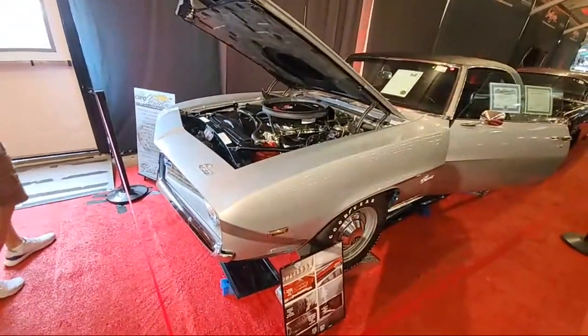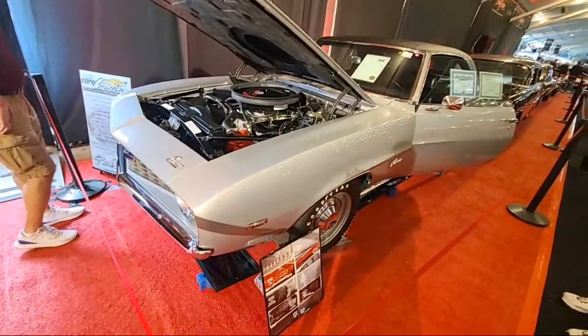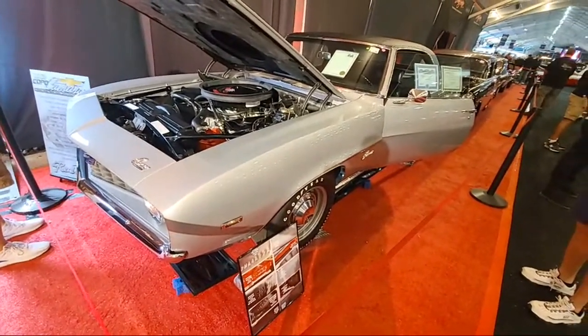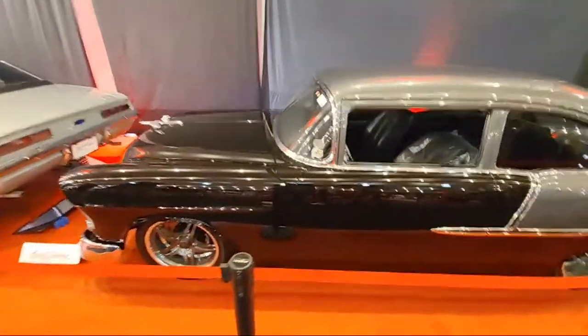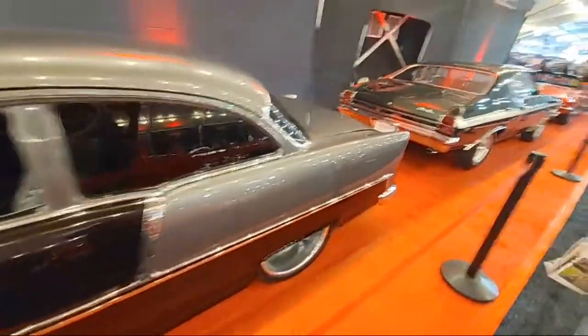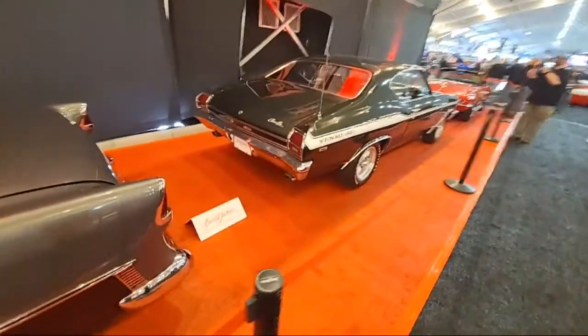What do you guys think of that? I don't even want to know what the price tag would be on that. Hold on, I've got a crowd here. There's another Yenko Chevelle I want to show you guys. That's a real nice Camaro, it's all original - had four owners in its life.